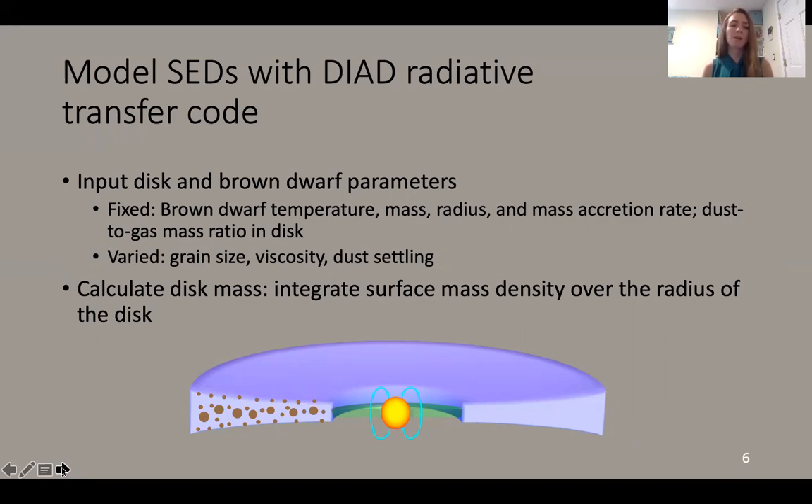This still leaves us with some parameters that we can vary, such as the grain sizes of two different dust populations — large and small grains — the disk viscosity, and the amount of dust settling that has occurred, meaning how many of those large dust grains have settled downward toward the disk midplane. DIAD is unique in that it actually calculates the surface mass density in the disk instead of assuming something like a power law, as some other radiative transfer codes do. To get the disk mass, we integrate that surface mass density over the radius of the disk.